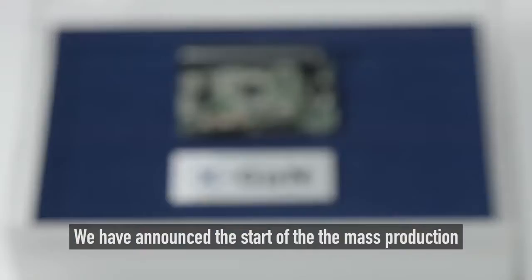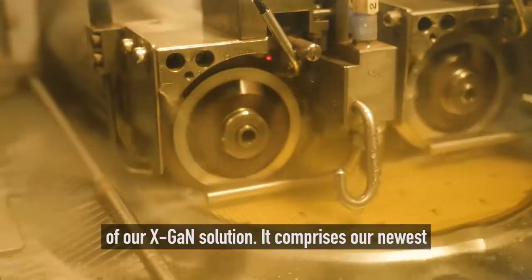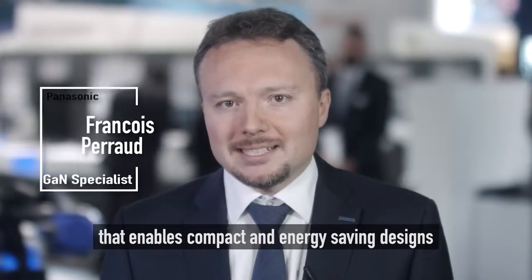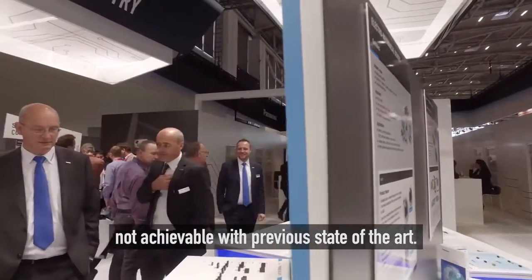We have announced the start of the mass production of our XGAN solution. It comprises our newer 600 volt enhancement mode GaN transistors and their dedicated ultra high speed gate driver that enable compact and energy saving designs not achievable with the previous state of the art.